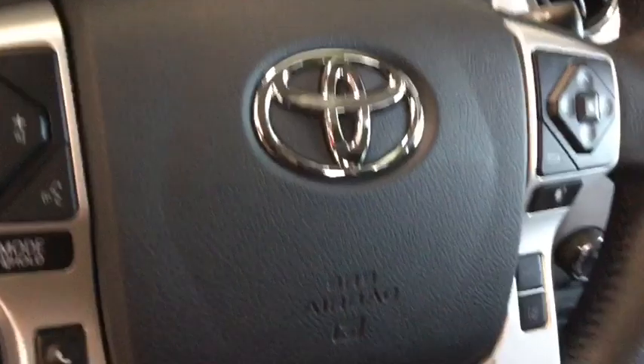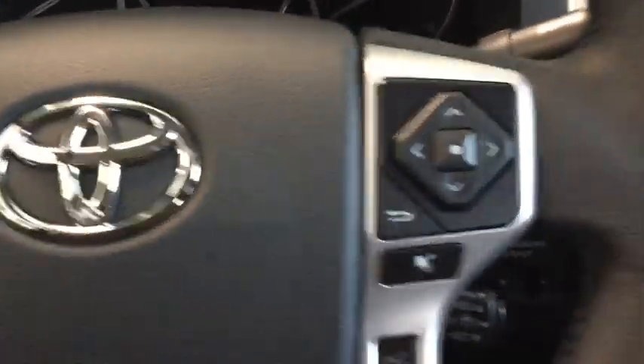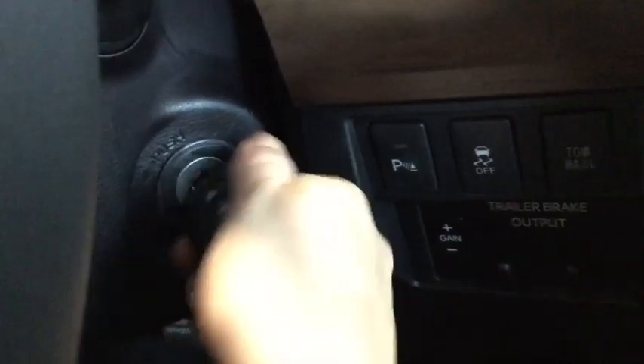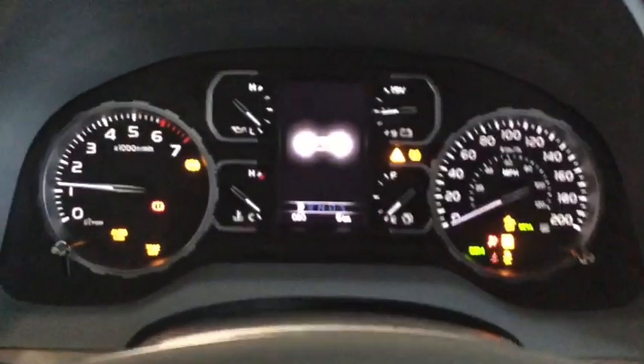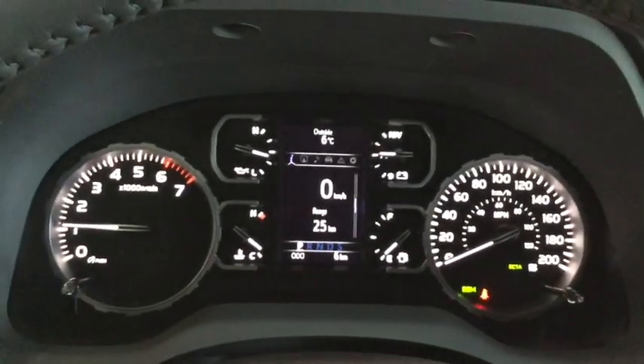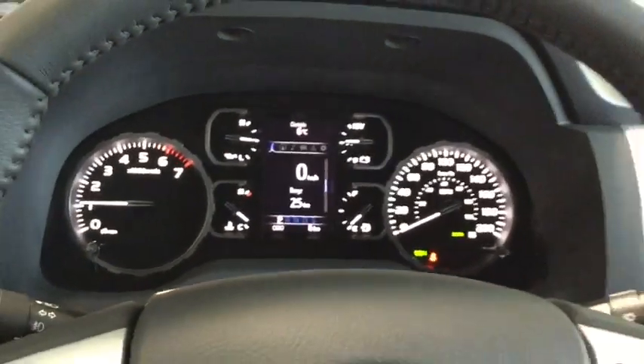We're going to hop on in here and start it up for you. We'll take a look at some more of the technology features. Taking a look there, you have a nice welcome message, really easy on the eyes — your lights aren't super bright so it's going to be nice for night driving.